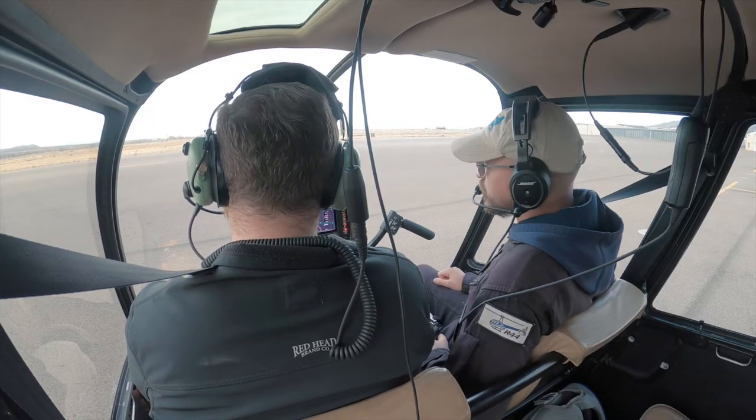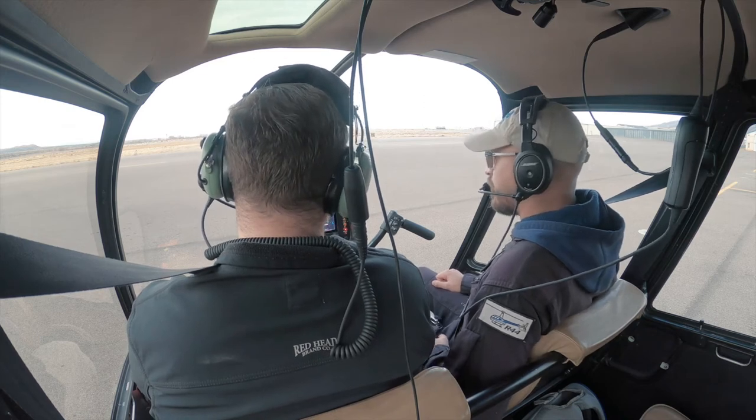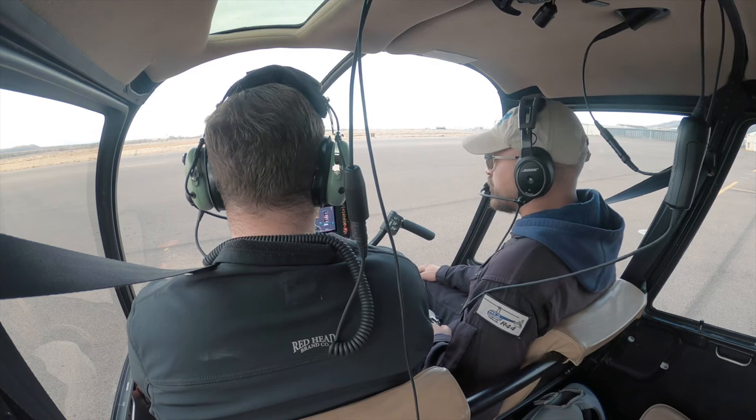Hey everybody, well that was our flight on full-down autorotations as part of our Certified Flight Instructor certification lab. We hope you enjoyed it. Please, if you liked the video, subscribe to our channel at SUU Aviation. Have a great day.